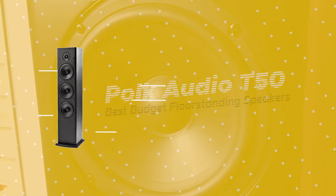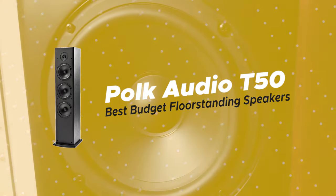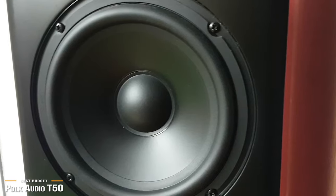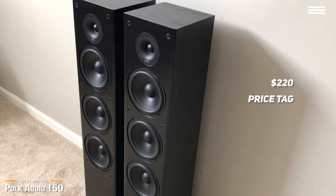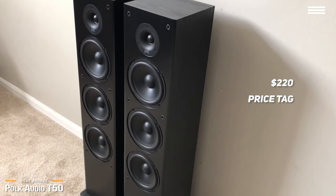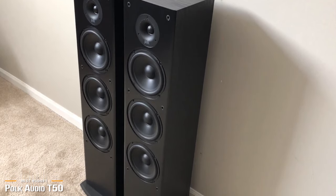Next is the Polk Audio T50, our pick for the best budget floor standing speakers. For those on a tight budget, the Polk T50s offer an incredible value with performance well above their $220 price tag. The Polk Audio T50 speakers are beefy monsters, with two passive radiators below its crisp woofer. Together with the tweeter, the sound is punchy, clean, and accurate.